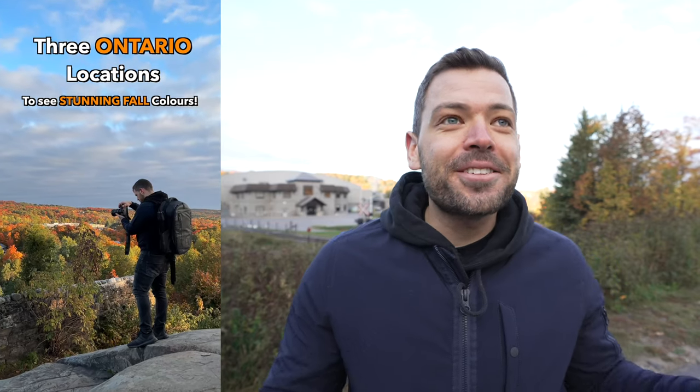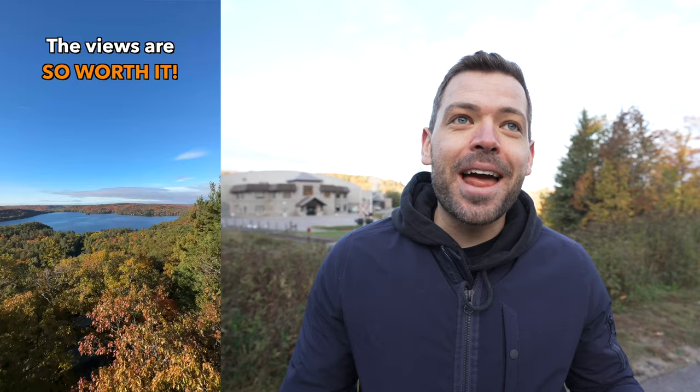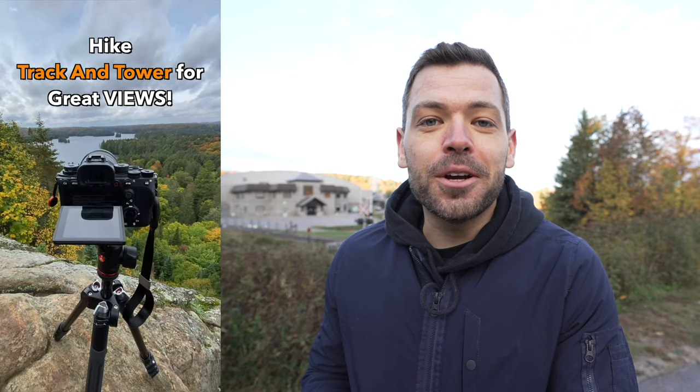Welcome to today's video. It is currently 7 a.m. I'm probably looking a bit tired, but I'm super excited because we're doing a fall vlog and making the most out of this photo trip, talking about how we can all improve in our fall photography and you'll have a better idea on how to capture fall with wherever it is that you live.